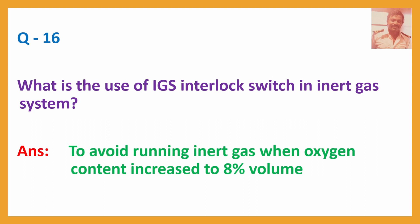Question No. 16: What is the use of the IGS interlock switch in the inert gas system? Answer: To avoid running inert gas when oxygen content increases to 8% by volume.